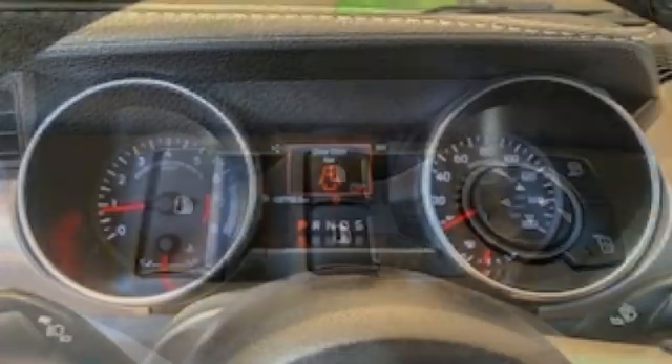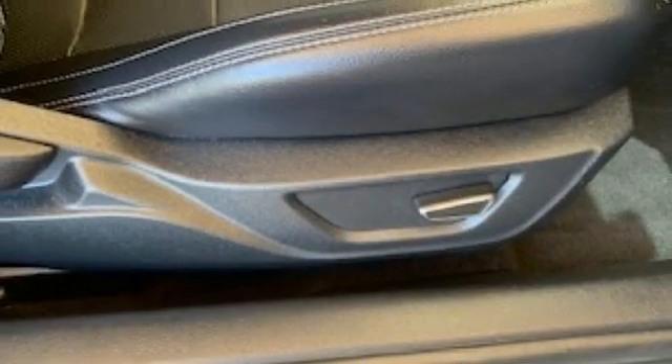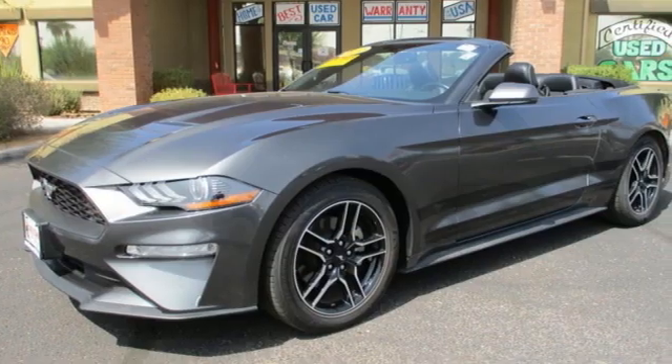Manual tilting steering column, external memory control, manual telescoping steering column, wireless phone connectivity, and LED low and high beam headlights.